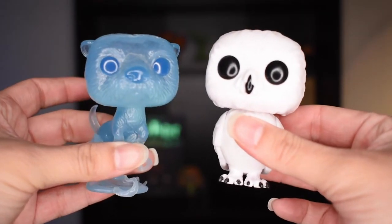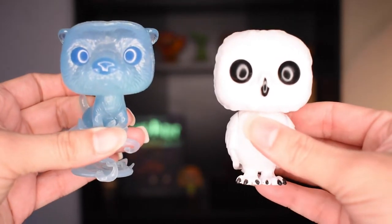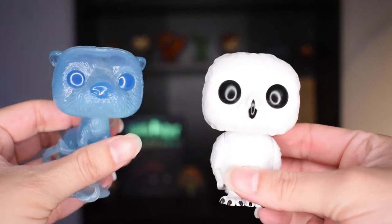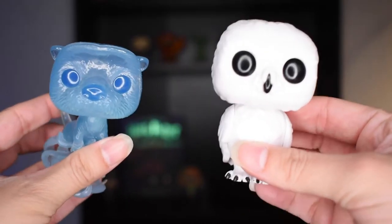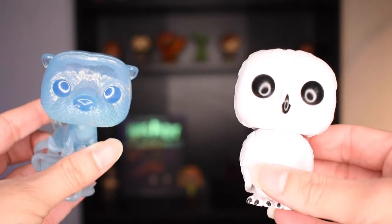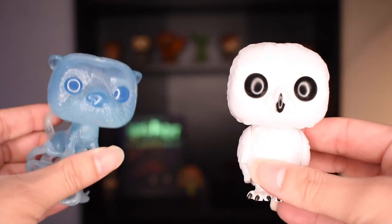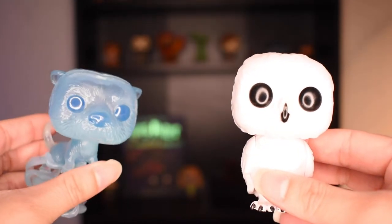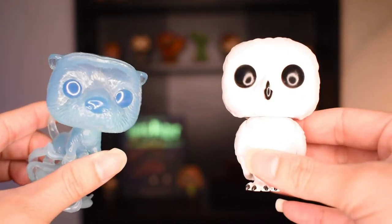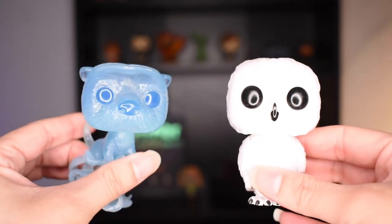It looks like this otter pop is around the same size as Hedwig, if you guys have Hedwig in your collection. A thought that just occurred to me is that owls can be used as messengers, which is how mail is sent in the Wizarding World, and also you can use a Patronus to send a quick message if you don't have time for an owl. So that kind of just popped into my head — thought I would share it.